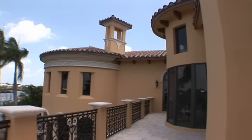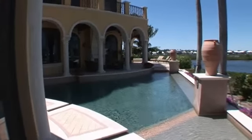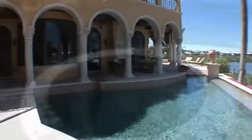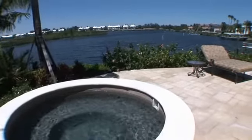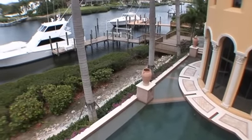Enjoy gorgeous sunsets from the balcony. Take a dip in this designer heated pool. From the outstanding views of the water to this fully equipped dock designed for a large yacht, this palatial home is a true boater's paradise.